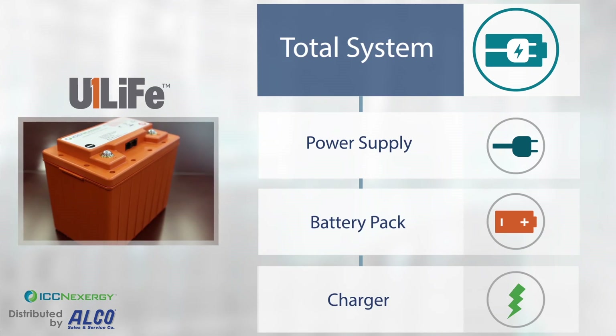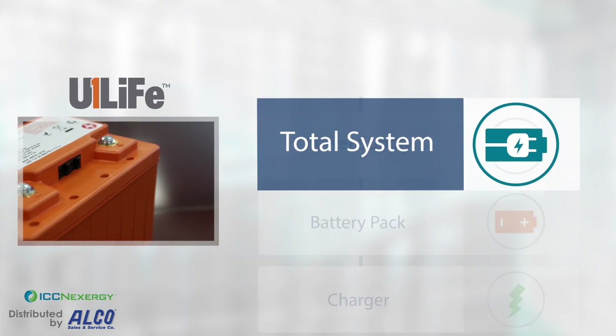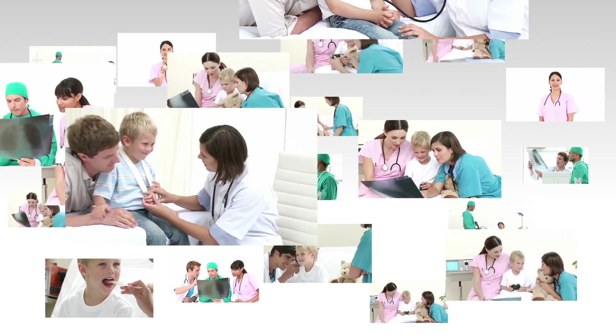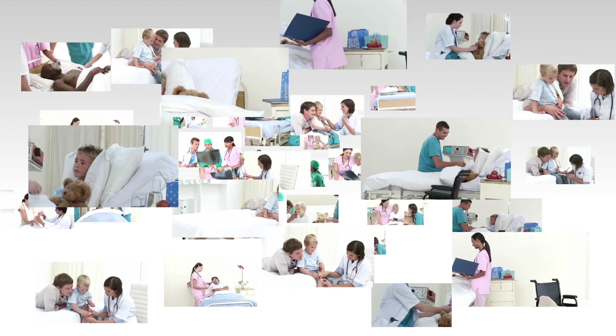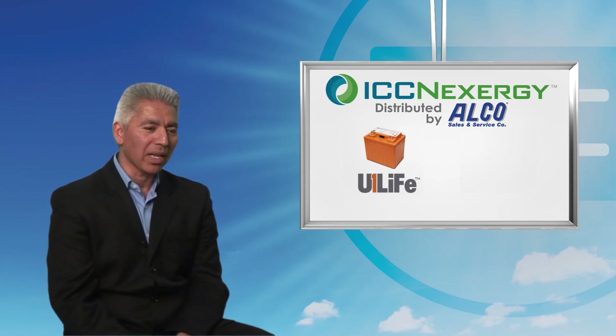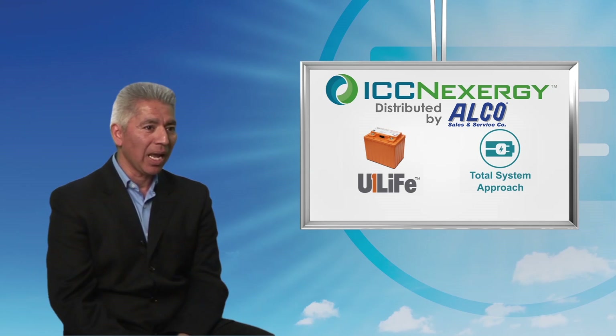By leveraging the latest technologies, our total system approach reduces complexity and allows our customers to focus on what they do best. Thank you for watching this presentation. To learn more about our U1 Life product portfolio and our total rechargeable system approach, please visit us at iccnexergy.com.